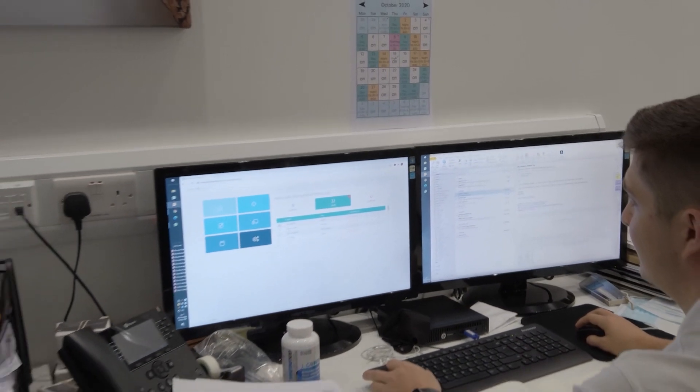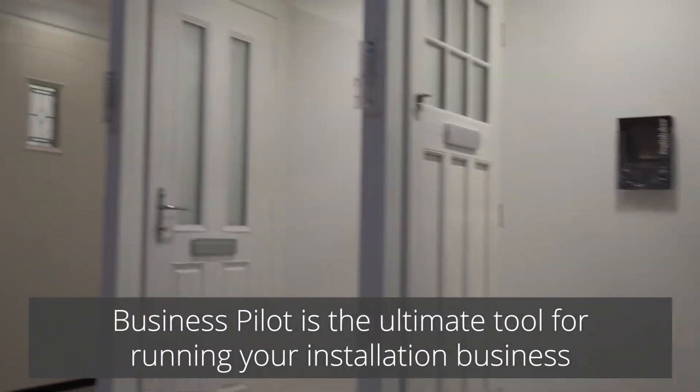I can see the installation before it's started because I've got all the measurements, all the photos, all the documents from it. It's almost like I can visualise how the job's going to go before it's even started.